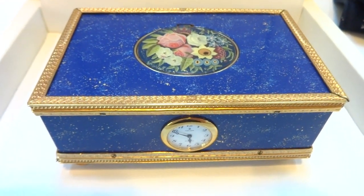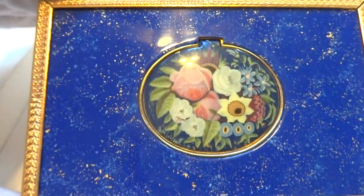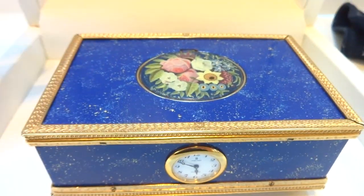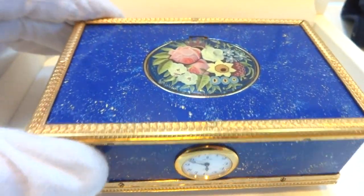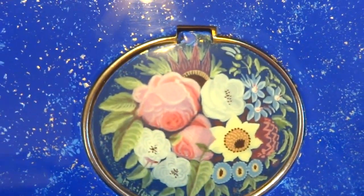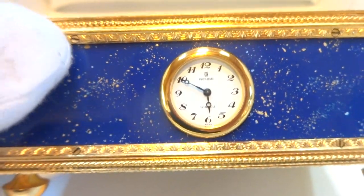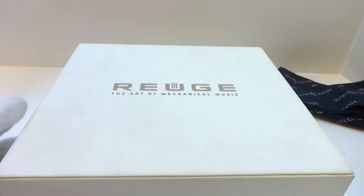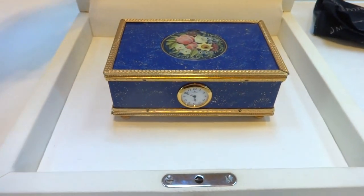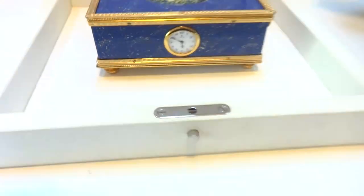I'm making a video to demonstrate a vintage Rouge lapis lazuli case singing bird box. The case actually isn't stone — it's a lapis lazuli finish. Hand painted enamel lid. It's also fitted with a clock; it is a quartz clock, wonderful condition. Comes in the original Rouge Music presentation case and also a Rouge Music bag.